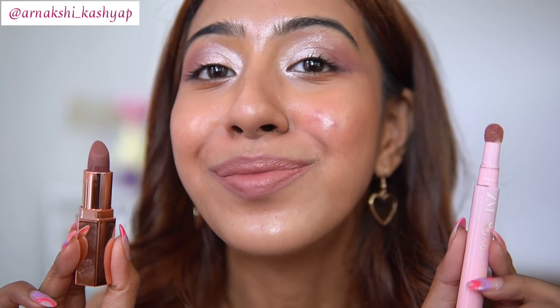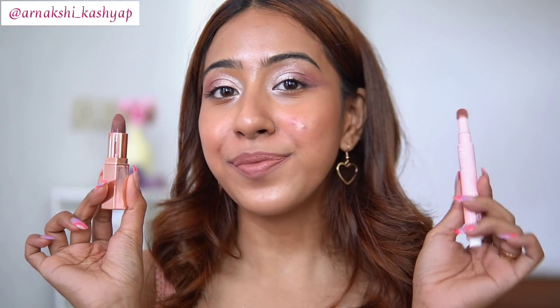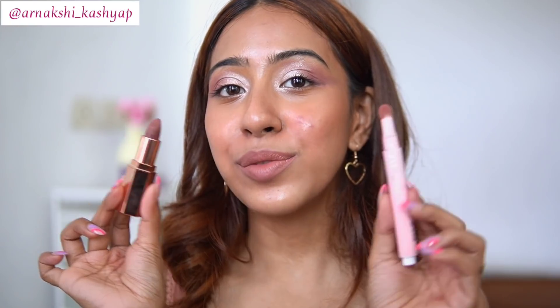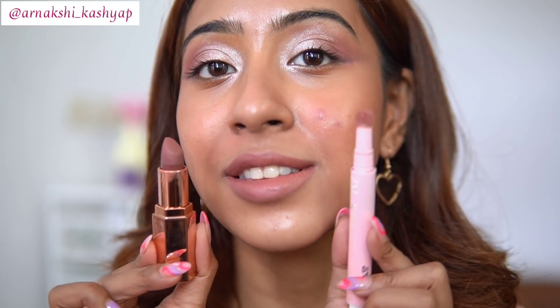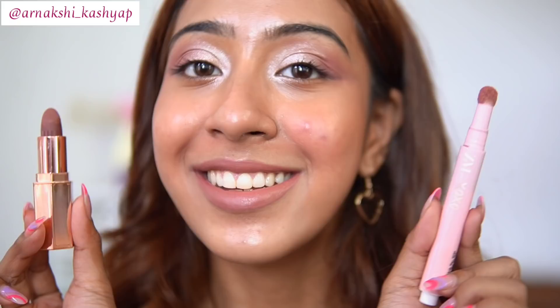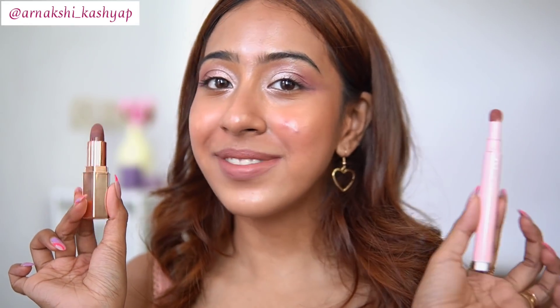The ZM side is a little more satin type, but once it dries down it forms a nice beautiful matte finish too. Both shades are very similar — they are cool toned nude lipsticks. I got both these shades this month and I absolutely love them. Although they look a little washed out on me, I love to pair them with a nice nude lip liner.